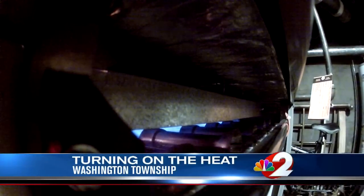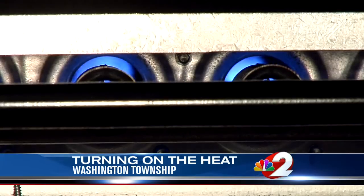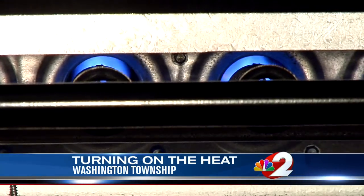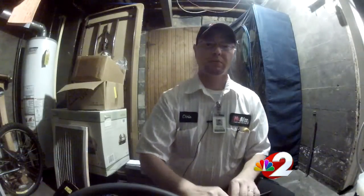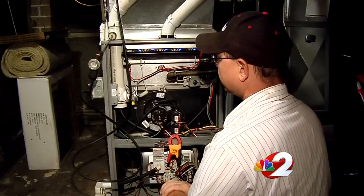Firing up that furnace for the first time after months of inactivity can literally be a shock to your heating system and possibly a shock when you get that first heating bill. Two News caught up with the lead technician at McAfee Heating and Air during a routine checkup at a home on Manor Lane in Washington Township.